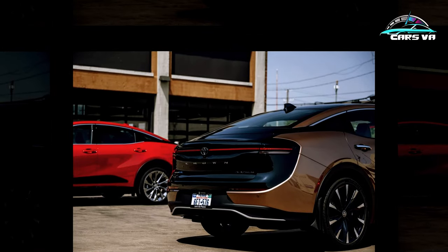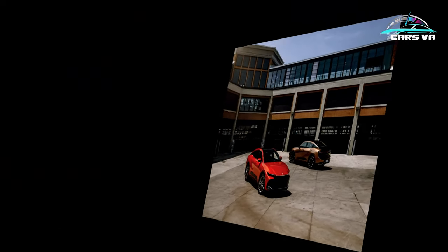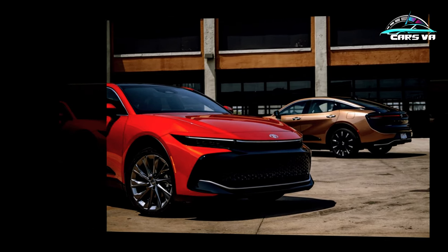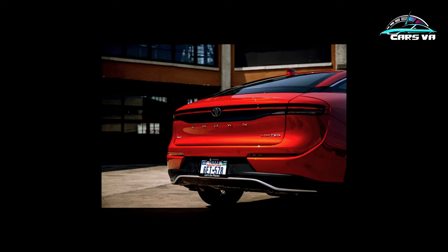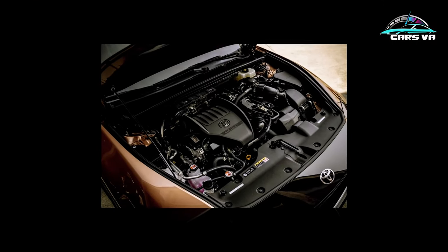The optional Hybrid MAX powertrain, available only in the Platinum, more closely aligns the Crown's performance with its bold sheet metal. A turbocharged 2.4-liter four teams up with two electric motors to deliver 340 horsepower and 400 pound-feet of torque. In the MAX, the water-cooled rear motor makes 79 horsepower and 124 pound-feet and is always engaged — the base powertrain goes front-drive until the rear wheels need traction. Toyota bolts the turbo four to a six-speed automatic that uses a wet clutch instead of a torque converter.